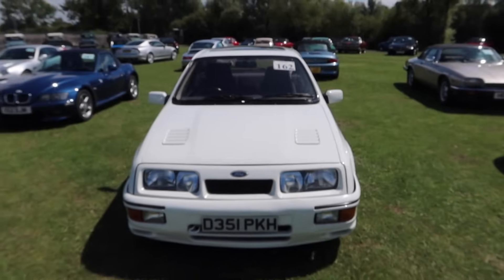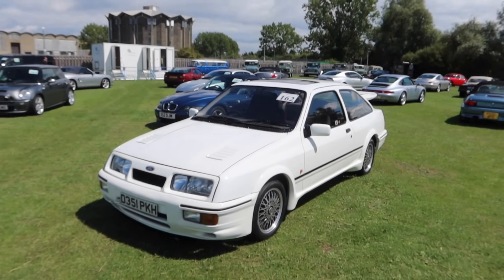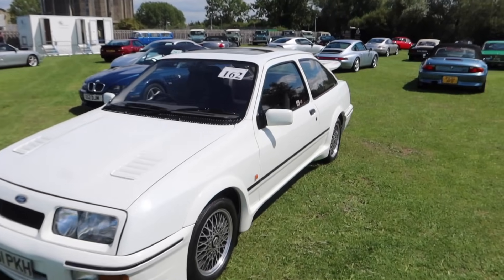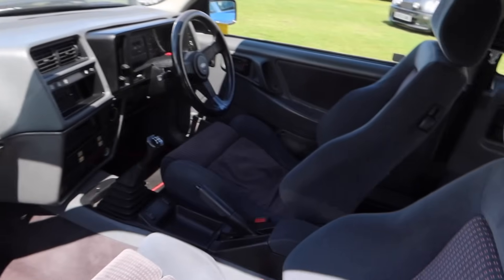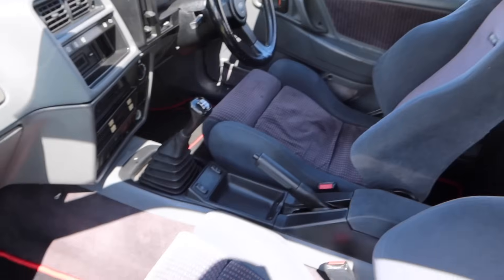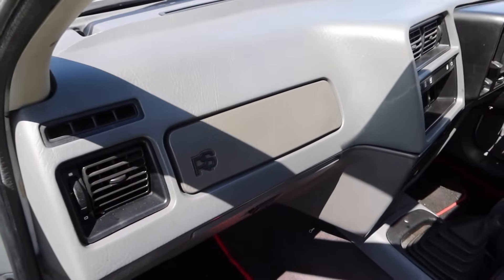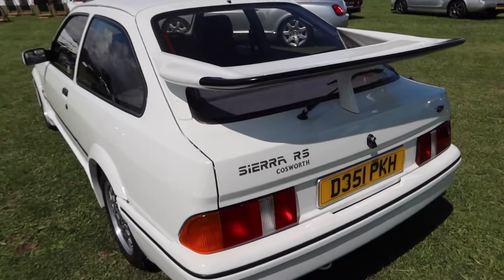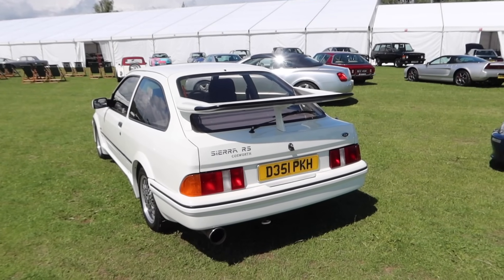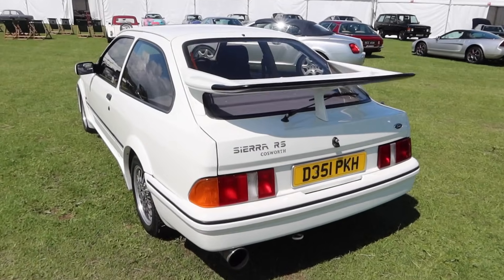Lot number 162 is this Ford Sierra RS Cosworth — only 89,000 miles. It looks absolutely original, which is pretty rare because most have been abused at some point. Factory seats, factory gear knob, factory steering wheel. RS on the dash, RS Cosworth on the sill. The estimate is around 50K but I can see that going a lot higher — these are unbelievable and they are investment grade.